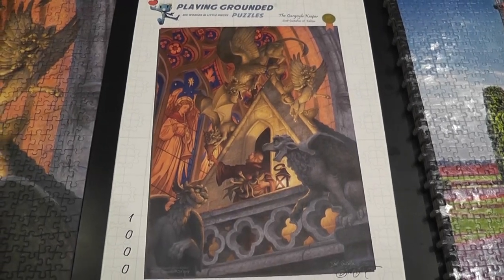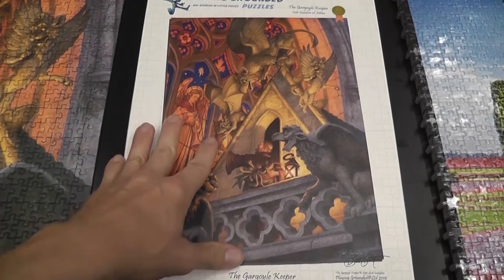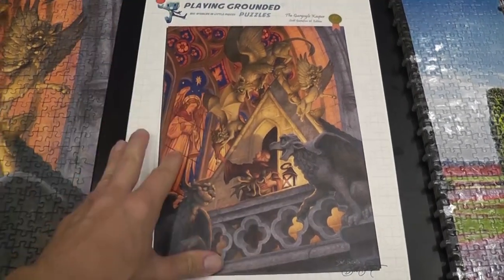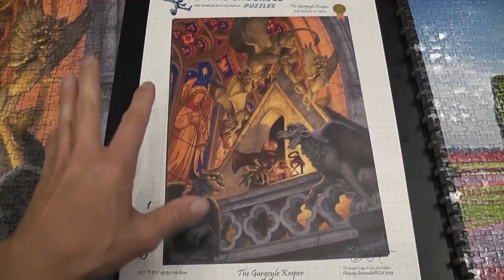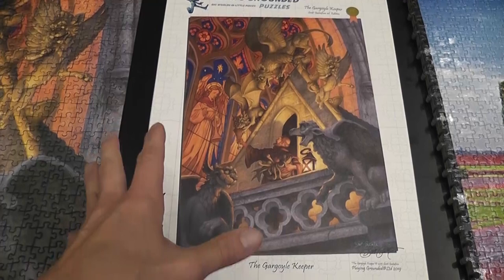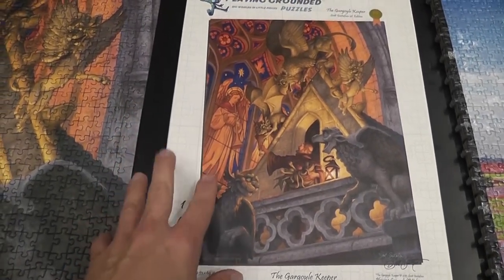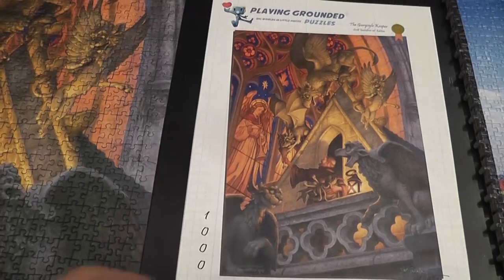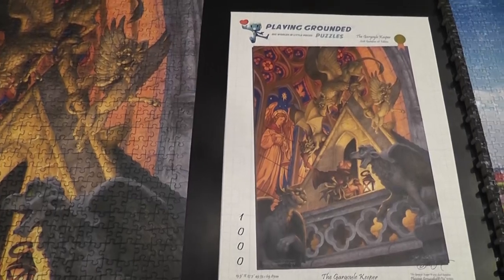Playing Grounded is a publisher of jigsaw puzzles that publishes puzzles with very high production values in small batches, and they are all based on original art — illustrations you don't find anywhere else. They have a boutique style or approach to puzzles, but at the same time they remain affordable. They are not one of those companies that make crazy expensive puzzles.